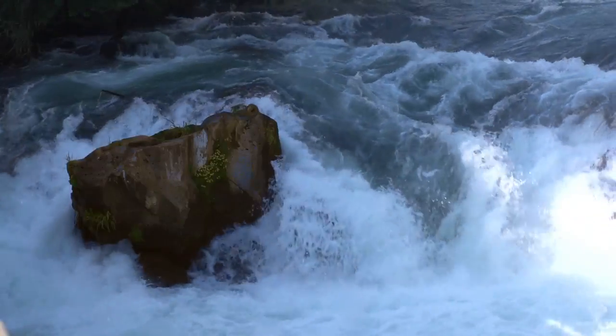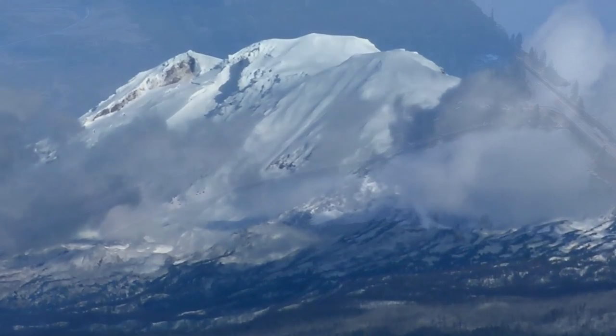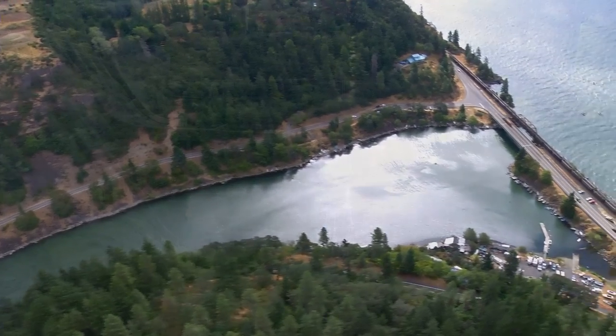Every single bit of this river is beautiful — every single square inch of it. Especially with the dam going out. It's a river that will run essentially wild from its beginnings up in the mountain down to the Columbia. It's pretty unique in that sense.